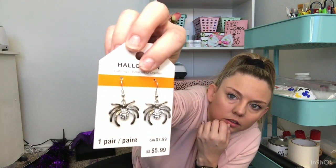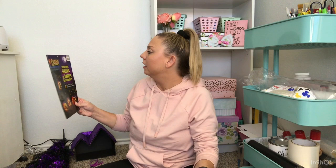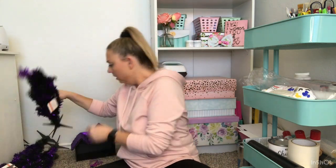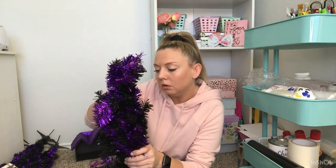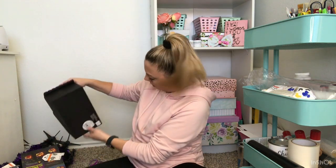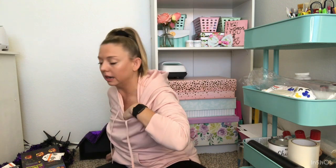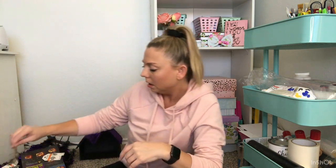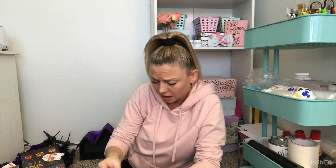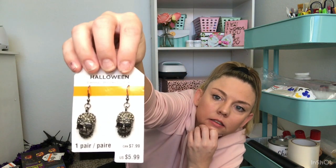The spider earrings are 5.99 and the book is 3.99. These trees alone are 19.99, so three of those is already well worth the box. And the purple house is 24.99 — obviously in clearance they're 90% off. There are also some skull jeweled earrings for 5.99 — those are cute.